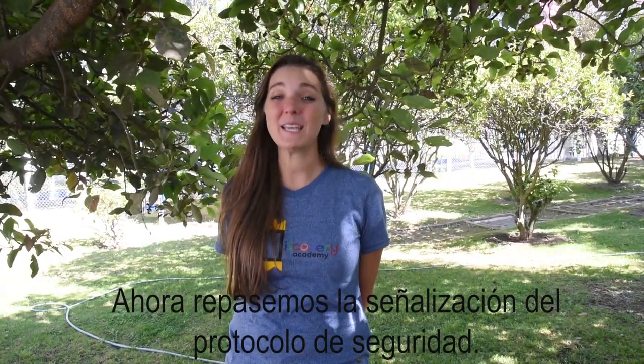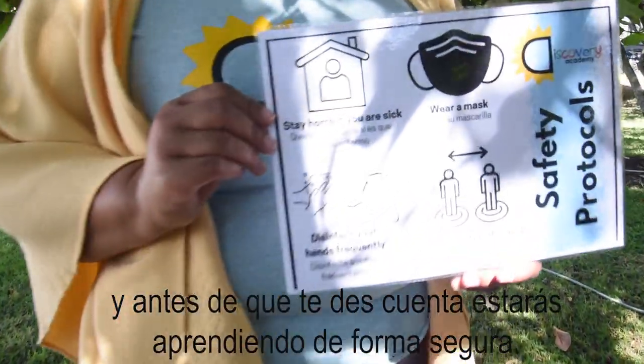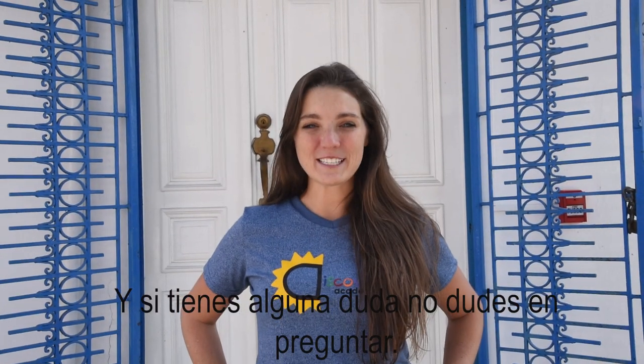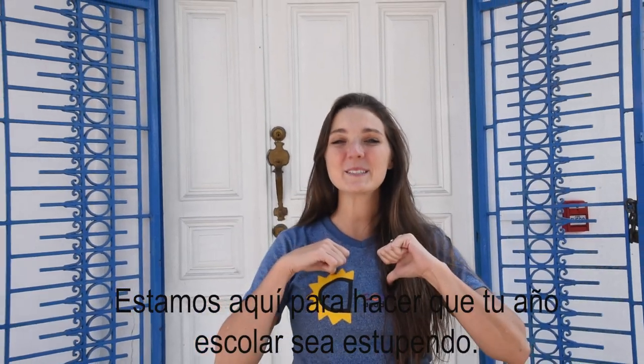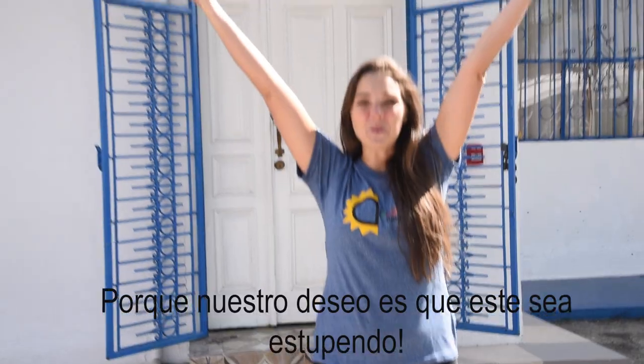Now let's review the safety protocol signage. Pay close attention to all posted signs. And before you know it, we'll be safely learning. If you have any questions, don't hesitate to ask. We're here to make your school year great, because great is what we're going for.